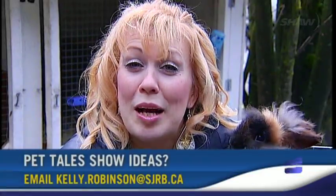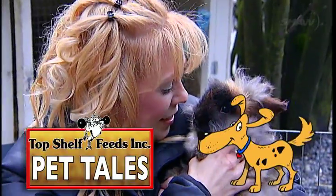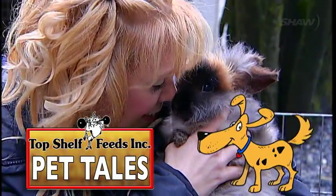If you have a pet related event coming up, let us know and we'll do our best to help you promote it. I'm Kelly Robinson. Thanks for tuning in to Top Shelf Feeds Pet Tales. We'll see you next time.